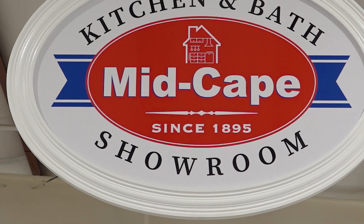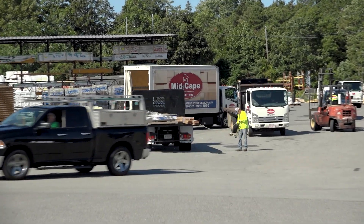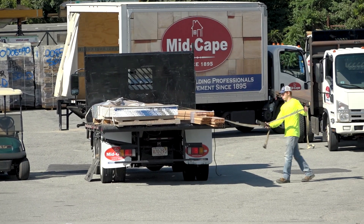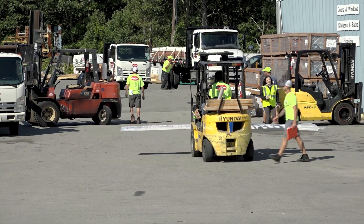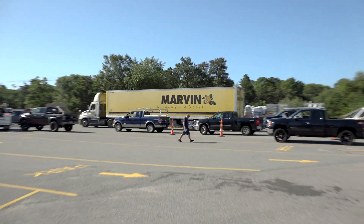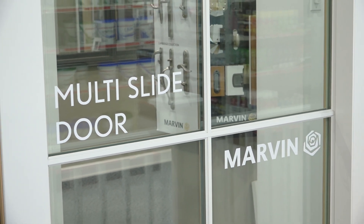After deciding on the bifold door and confirming the windows at MidCape Home Centers, I got a chance to check out the bustling lumber yard and chat with Jack, the owner. MidCape is in its 126th year anniversary — a great company with a great team, proud to be part of the Cape Cod community, with six locations and five shipping locations including a showroom at Martha's Vineyard. Marvin has been a great brand for them, especially working with Longfellow.